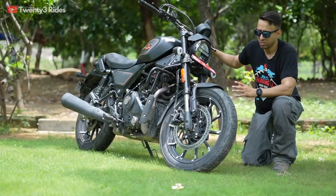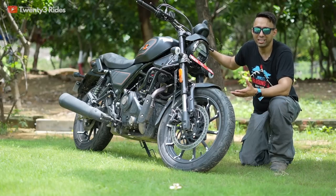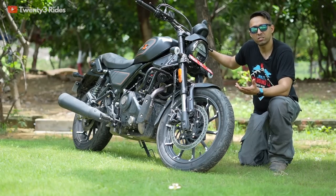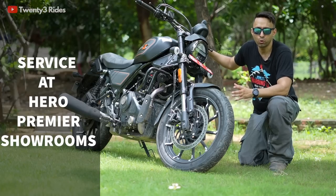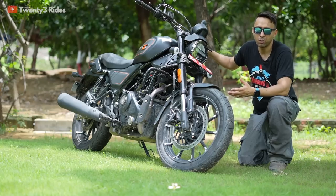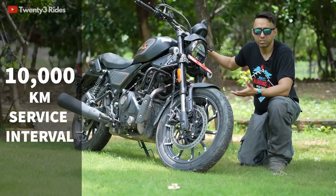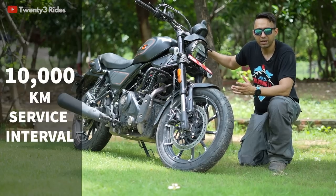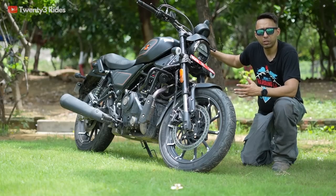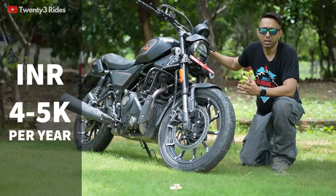Who will service this motorcycle? Being a Hero-Harley partnership product, it will be serviced by Harley as well as a special set of Hero showrooms, some of which have already opened in India with more in the process. The service interval will be 10,000 kilometers, meaning for 90% of users it will require only one service per year. The approximate cost of a service will be in the range of four to five thousand rupees.